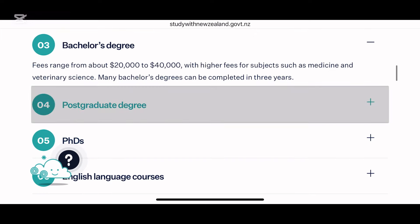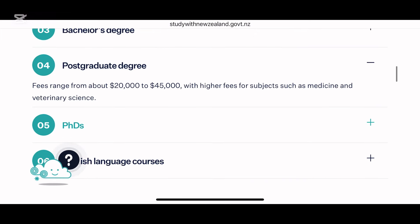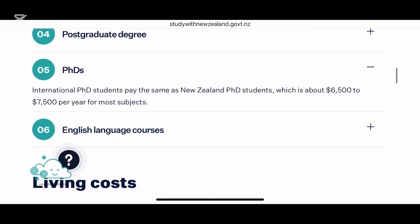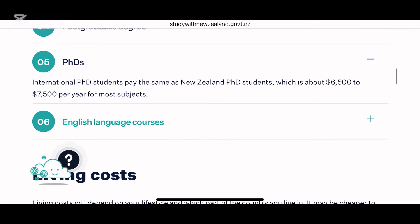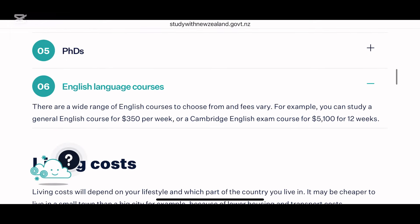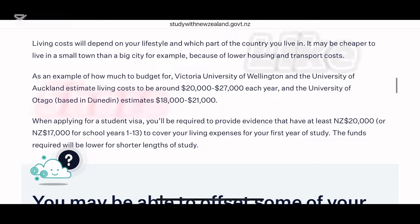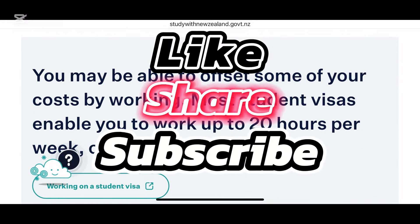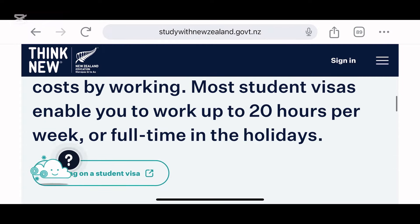Doing a one-year program in New Zealand can settle you there — unlike Australia, it can give you a student visa and a post-study work visa. Why not try? If you haven't subscribed to my channel, please subscribe, like, and share. See you again in my next video.